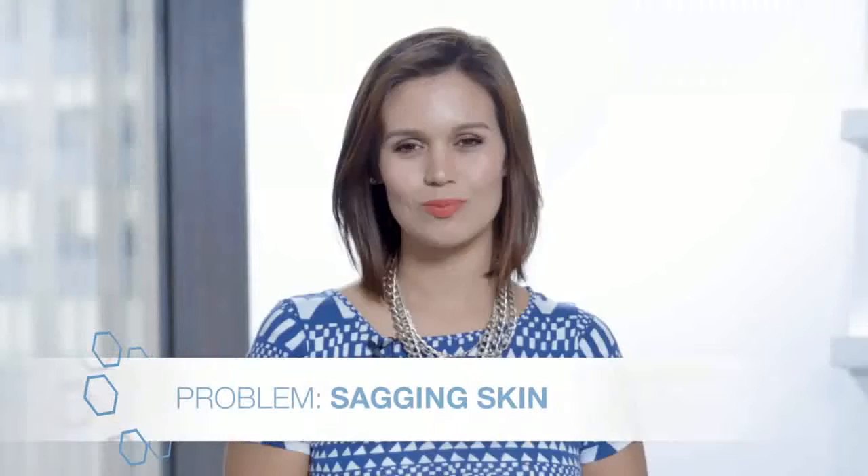I'm Ana Jimenez, a beauty editor for New Beauty Magazine. As we age, it's harder for us to stay in shape. That's why diet and exercise are so important for our bodies. The same concept goes for our skin. If we don't encourage it to perform at its highest level, the results are sagging and sallow skin.